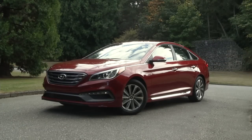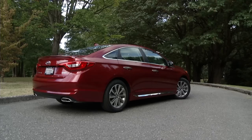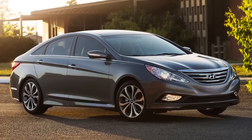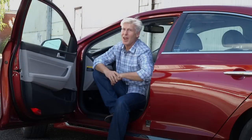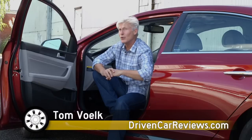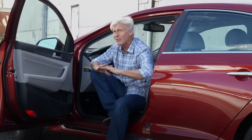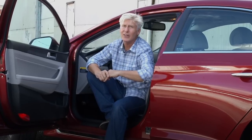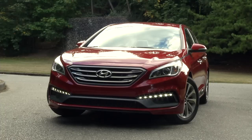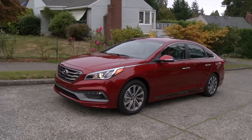The seventh generation gets Hyundai's new Fluidic Sculpture II design language, which is less fluid and sculpted than the sixth generation. It is a bit surprising that Hyundai sobered up the shape. It could be argued that the outgoing model helped set the current trend of dramatic design in this segment. If you really like the old swoopy sedan, you can still get it through 2015, but only with the hybrid powertrain. Hyundai went for a sophisticated premium image this time — I'd call it conservative.